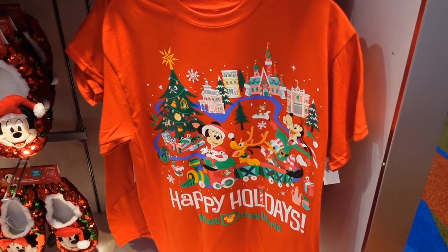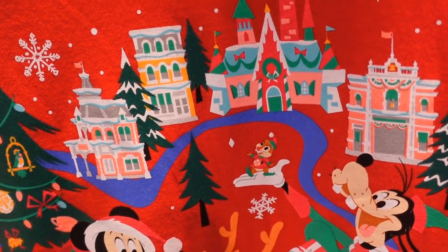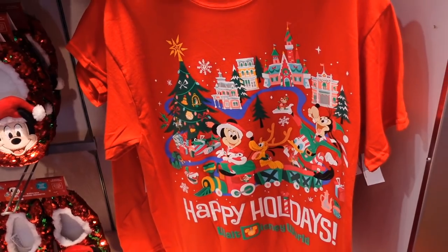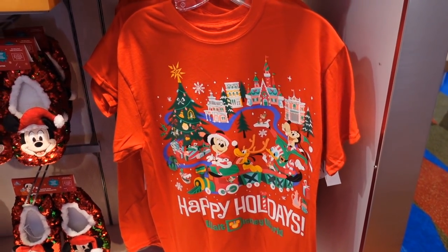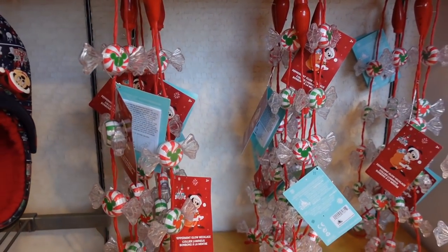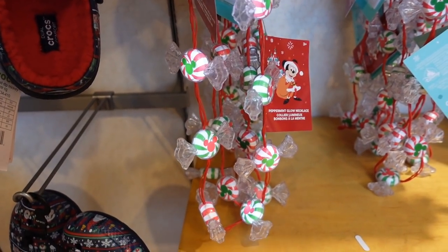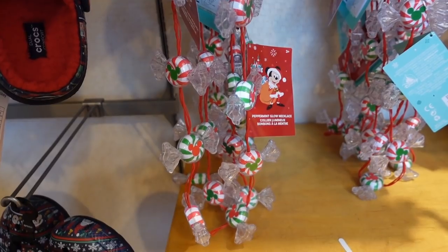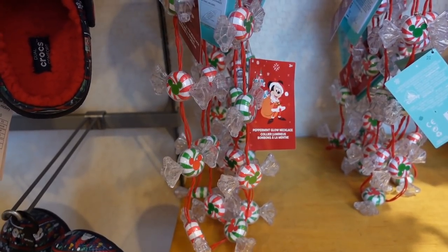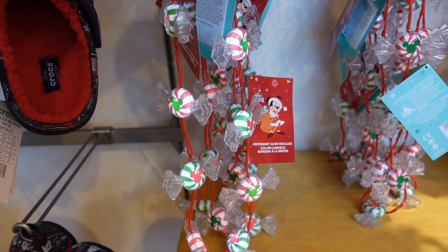Check out this t-shirt — it's super cute with Mickey and the gang and the train. Look, there's a little Dale, and they're going down Main Street. I love it. This 'Happy Holidays' t-shirt is $24.99. They also have some new light-up necklaces this year — they're like little peppermints and they do different lights. I like that, though I don't see a price.